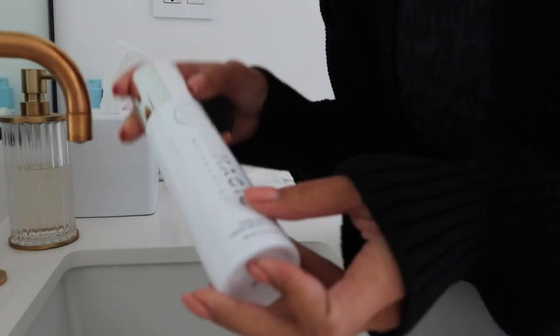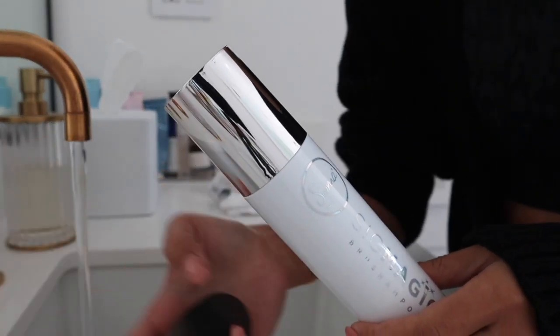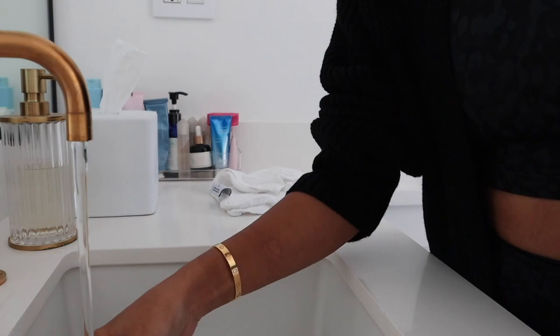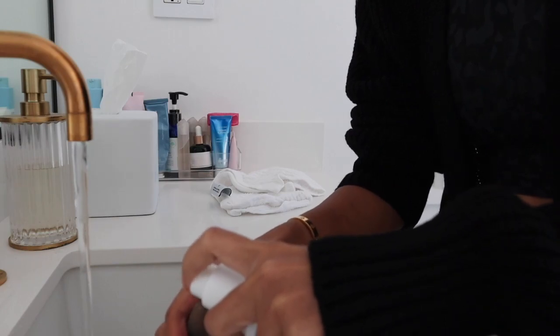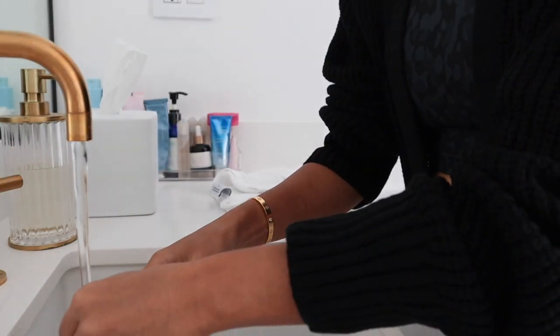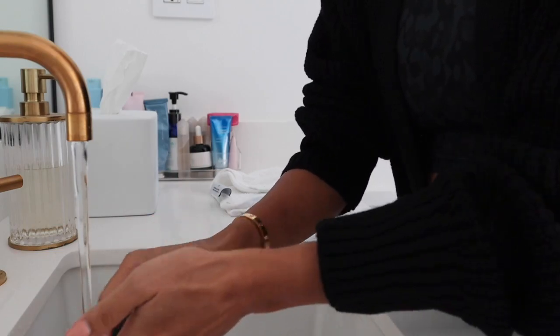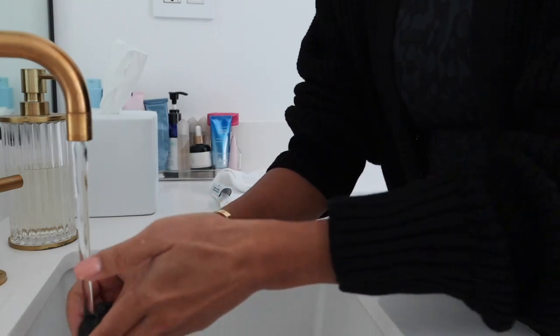I'm going to wash my beauty blender — I do this at least once a week. I use this Sigma magic brush shampoo, though you honestly can just use any shampoo for your hair. It does a really good job getting all the foundation off. Just spritz a couple times on both the top and bottom part, really rub it in, and go in and out under some warm water. I love Sigma products and they have good cleaning products for your brushes too.